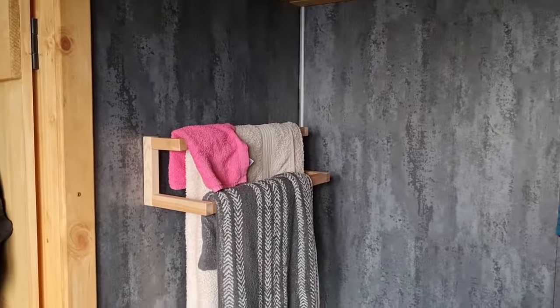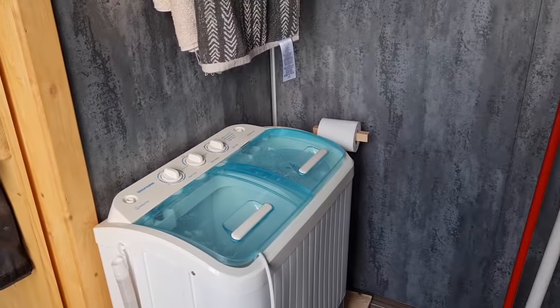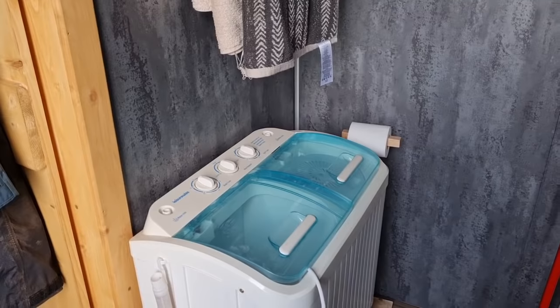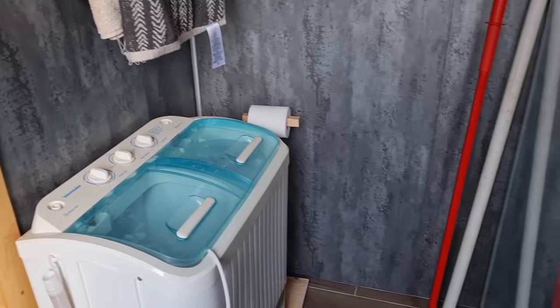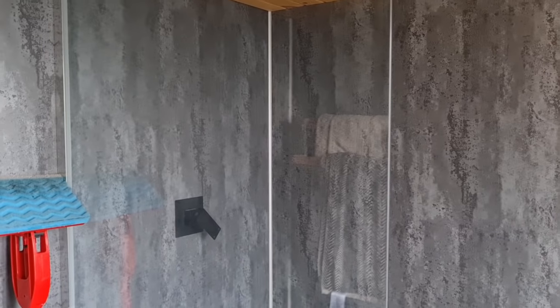We've got our wee towel rack in there. The idea will be we'll get a composting toilet which will live here. This was our old washing machine from when I used to live in a caravan for a couple of years — it's not really working that well now, so I think I'm just going to get rid of it since we're currently using the washing machine in the house. This is where our toilet will go, and this will be where our sink and vanity area will go — probably a mirror and a couple of shelves. It's actually quite a nice size bathroom, it really doesn't feel pokey at all.